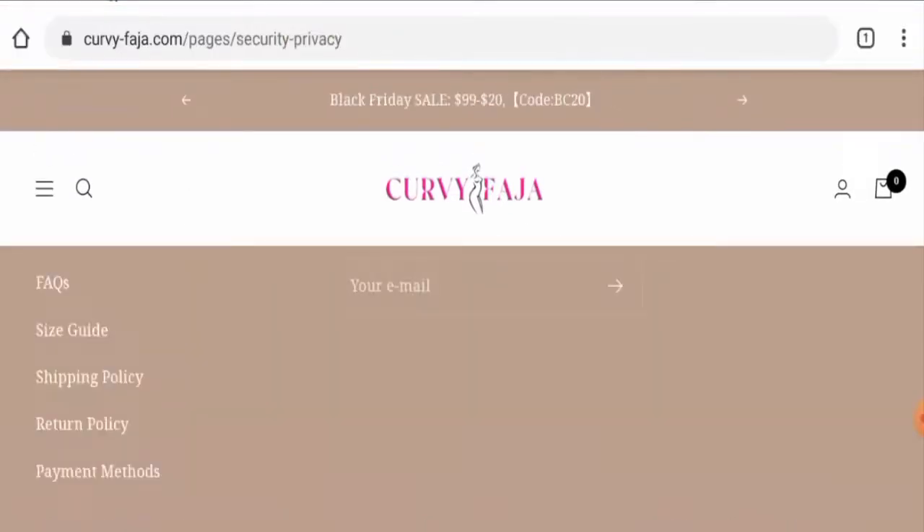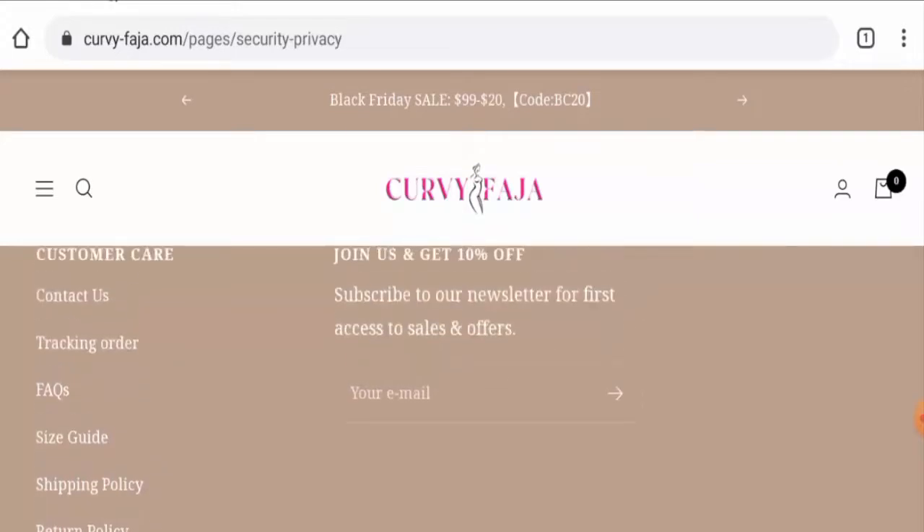Talking about Curvy Faja customer reviews — there are no customer reviews available on any genuine sites, but there are some comments on their social media pages where people are inquiring about products. The trust score of this site is only 2 percent, the trust ranking is 58.1 percent, and the content quality is totally plagiarized.